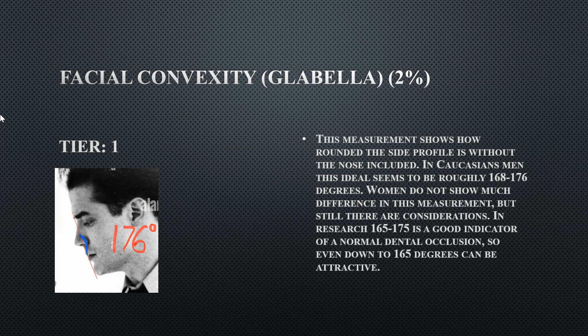His facial convexity from the glabella is 176 degrees, meaning his facial profile is on the flatter side, though still within the ideal range. We'll compare this to his other facial convexity measurement next.